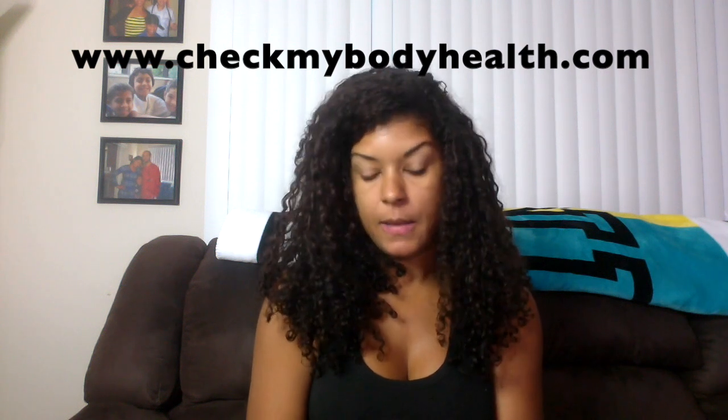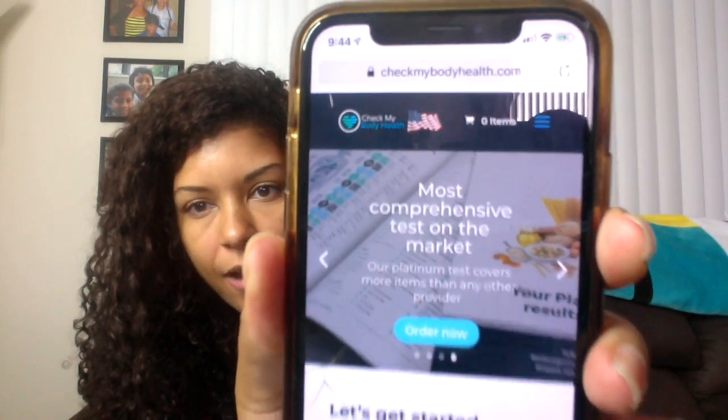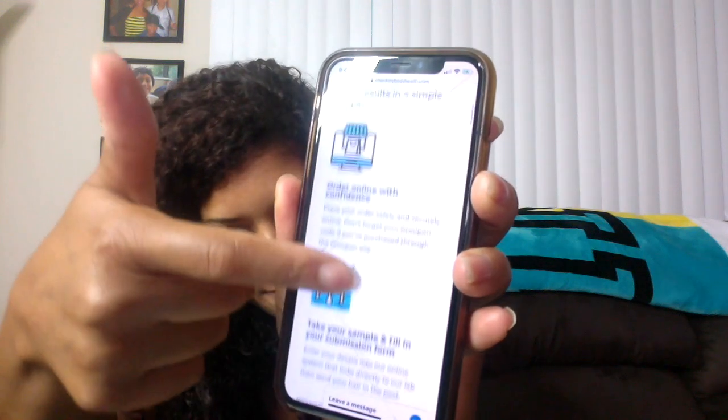It's called CheckMyBodyHealth.com. By the time I upload this video it probably won't be on Groupon anymore, but even if it wasn't I still would have purchased it. They have a bronze test which is $99 and includes food and drink sensitivity, environmental sensitivity, heavy metals, and minerals — that's 600 items. The silver test is $150 for 650 items and adds vitamins A through K and gut health.